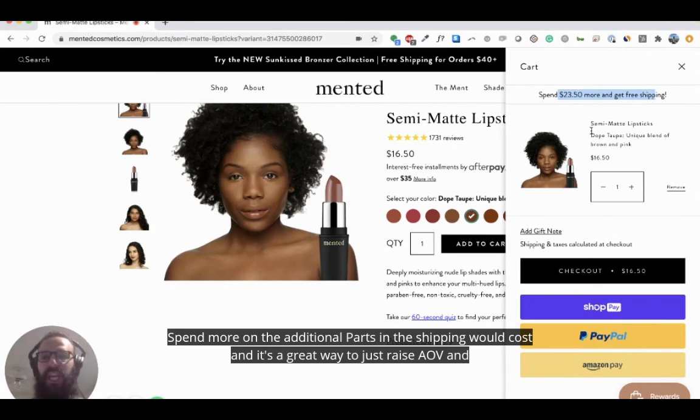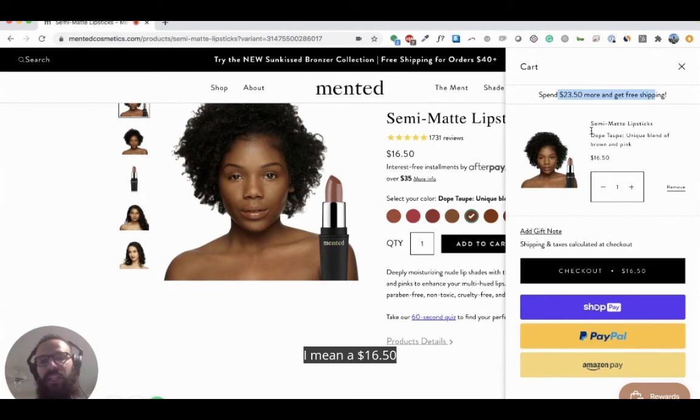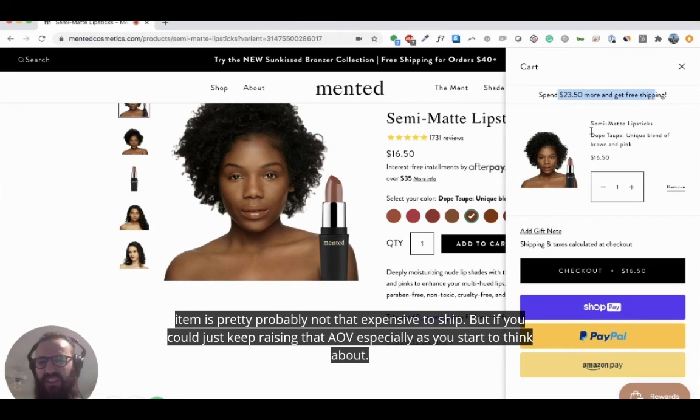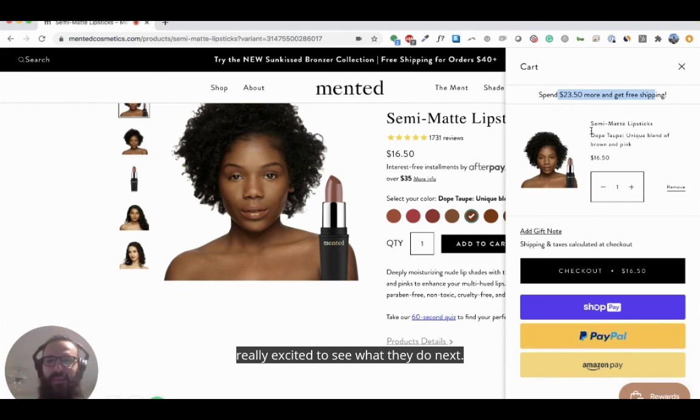So those are two key areas: if they implemented back-in-stock email collection as well as a dynamic cross-selling cart to boost AOV, they could really take over. A $16.50 item is easy to ship, but if you could keep raising that AOV — especially as you think about the marketing funnel and acquisition costs — that will really accelerate their business even faster. Really excited to see what they do next.